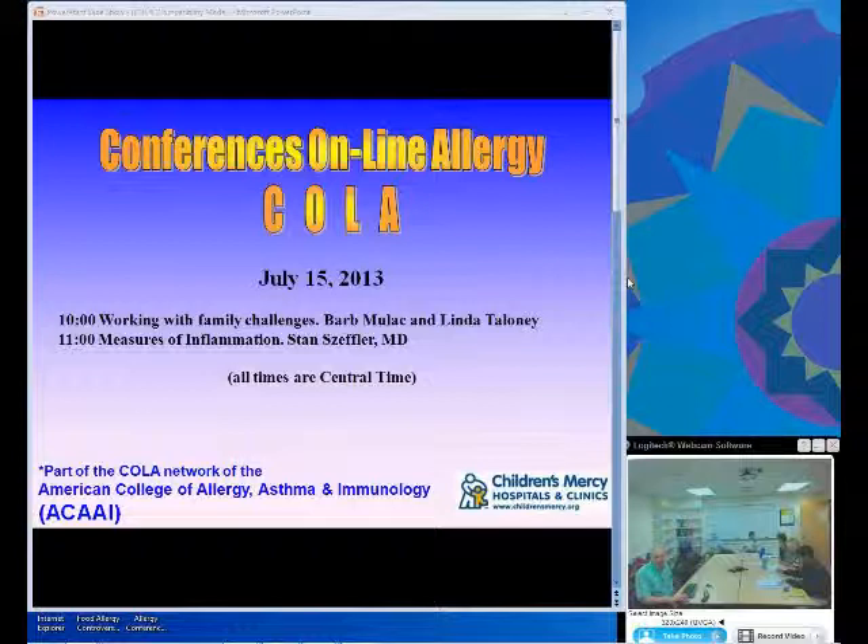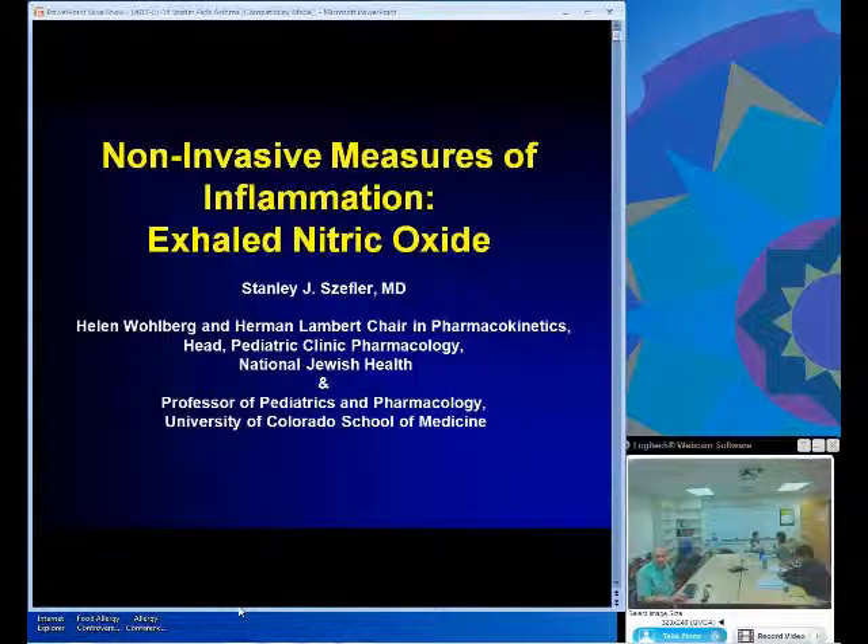Welcome back to Conferences Online Allergy from Kansas City, Missouri. We're now joined by Dr. Stan Zeffler. Dr. Zeffler is the Helen Wolberg and Herman Lambert Chair in Pharmacokinetics. He's also the head of Pediatric Clinical Pharmacology at National Jewish Health in Denver, Colorado, and a professor of pediatrics and pharmacology. He's really the thought leader in pharmacology for allergic diseases and asthma. His topic is Non-Invasive Measures of Inflammation: Exhaled Nitric Oxide.